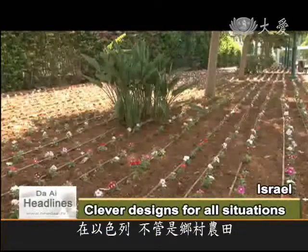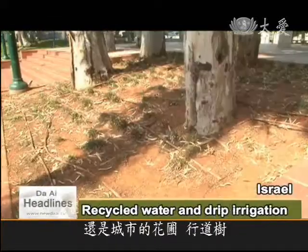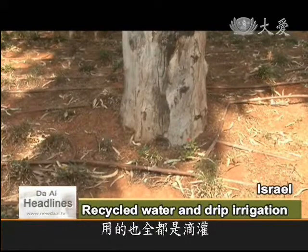In Israel, farm fields, city parks and roadside trees are all watered by drip irrigation.